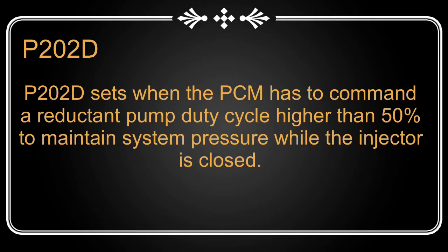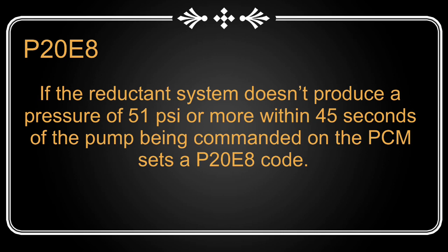P202D reductant leakage is kind of a misleading code — it doesn't necessarily mean there is leakage in the system. It sets if the reductant pump has to maintain a duty cycle higher than 50% to maintain system pressure, which is usually around 72 PSI, when the injector is closed or there is no flow. P20E8 sets if the reductant system pressure is lower than 51 PSI 45 seconds after the pump is commanded on. So it's definitely looking like we have some issues with the pressures in our reductant system.